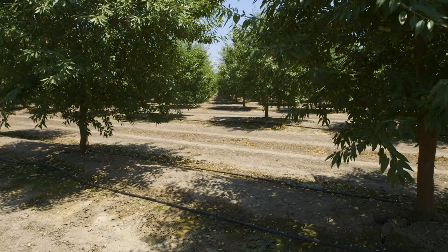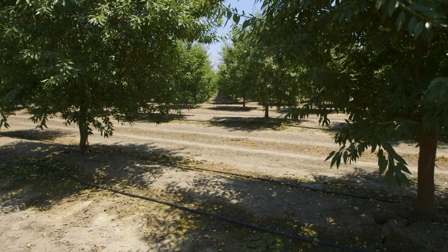The big question is where can you spread water on the surface and have it move effectively into the subsurface without ponding and risking damage to the trees that are growing here.